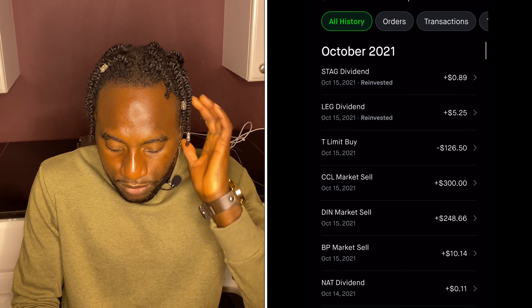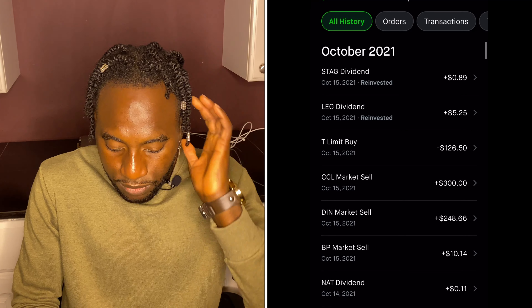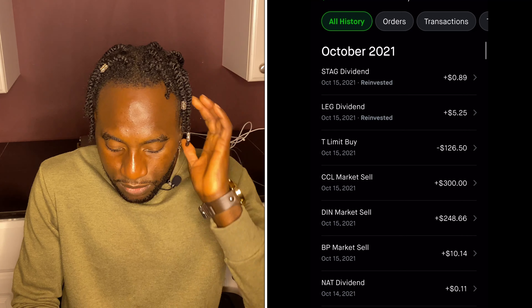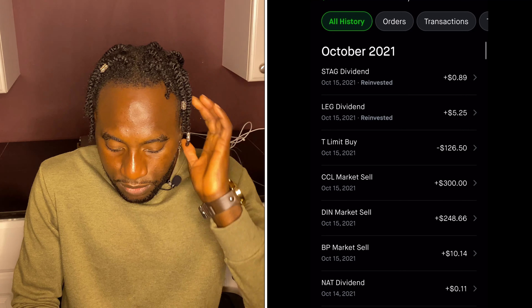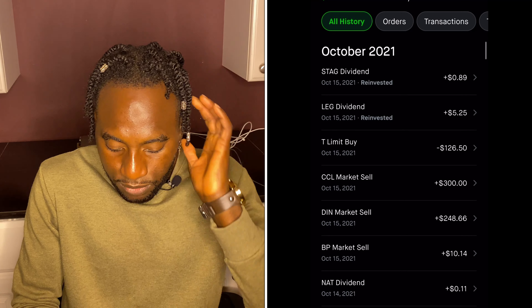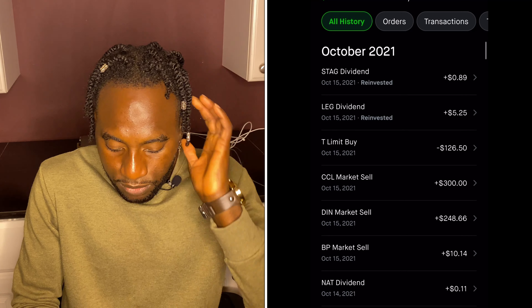The reason I'm selling Dine Brands is that they paused their dividends due to the pandemic, so they're not paying dividends at the moment. It has nine analyst ratings at 89% — I'm not saying it's a bad company, I just want to put that money into other companies that are paying me dividends. There's no shame in taking profit — that's why you invest. I still own two more shares which I'll probably be selling soon, and my average cost was $20 so I'm already up about 300%.